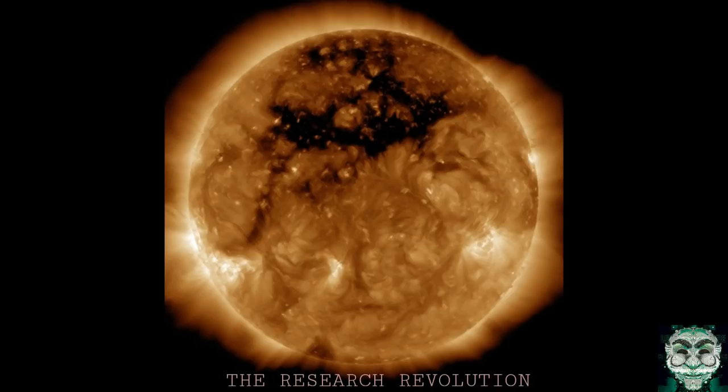Coronal holes are visible in certain types of extreme ultraviolet light, which is typically invisible to our eyes, but is colorized here in purple for easy viewing. I'll leave a link below so you can look at this.